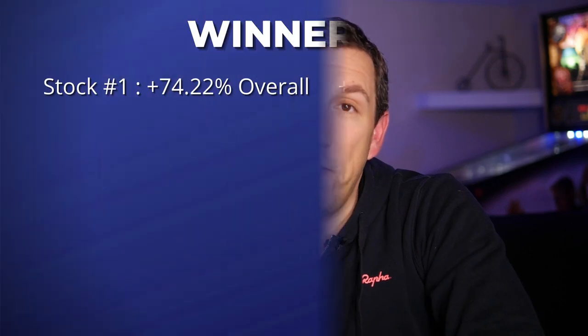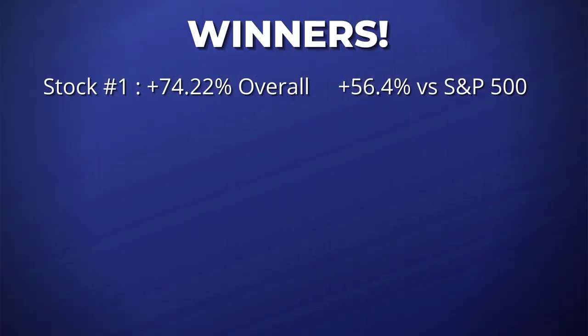I'm not going to give away the actual companies or ticker symbols here, because as those of you who have seen my other Motley Fool videos know, they're quite litigious about having YouTube videos removed. So we're just going to look at the results. The best performing pick from the Motley Fool Stock Advisor this year was a pick they made on April 1st, 2021. The company is a project management and collaboration software company, and from that April 1st recommendation through the end of 2021, that stock returned 74.22%, beating the S&P 500 by 56.4%.